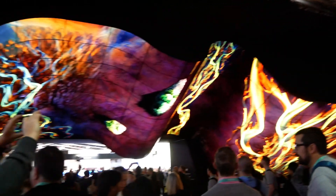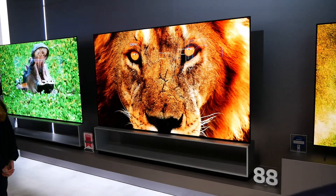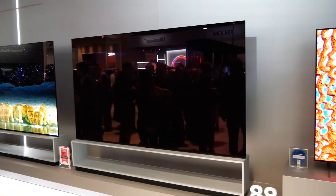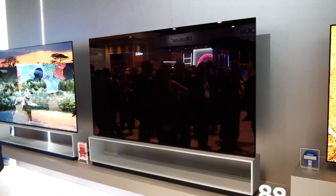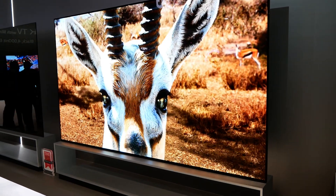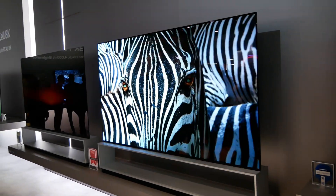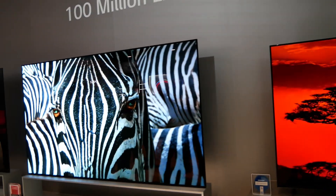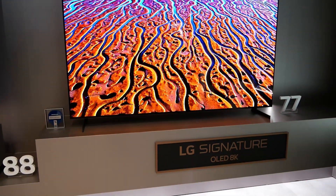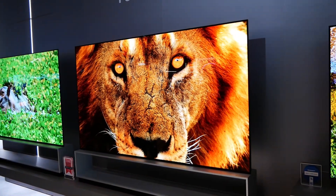Now I'll show you what TVs they have on display. It wouldn't be LG without OLEDs, and this year they're pushing their OLEDs up to 8K and 88 inches — this is their highest-end TV for 2020. 8K content is rare, but they're showing an 8K demo here. Getting that LG OLED up to 88 inches at 8K is pretty impressive. They'll also be selling a 77-inch in the Signature line, which is their best model overall.